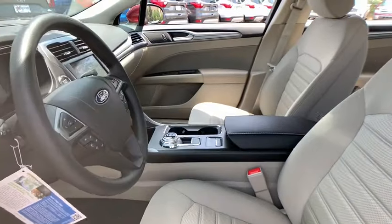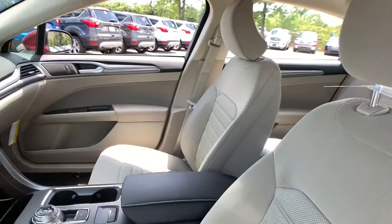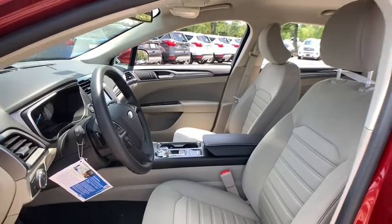Here are some of this vehicle's great options: traction control, power passenger seat, dual airbags, power steering, four-wheel disc brakes, compass, trip computer, security system, and electronic stability control.